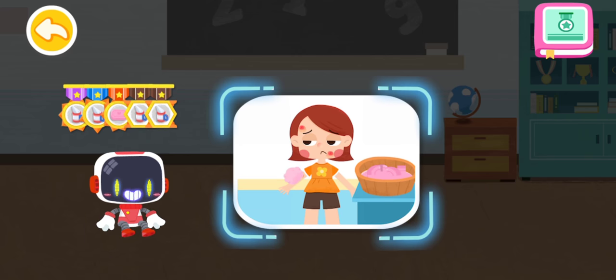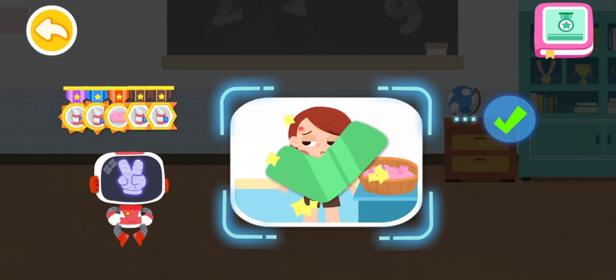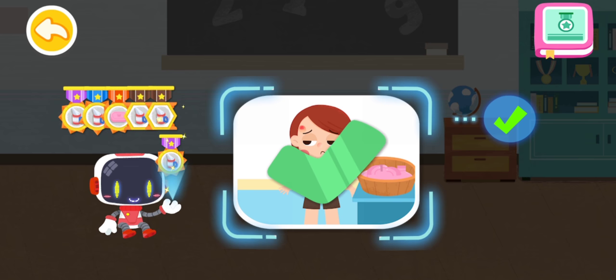Is it right to use soapy water to clean the wound after a bee sting? You are right. That's the right thing to do. You're great. Congratulations on winning a badge.